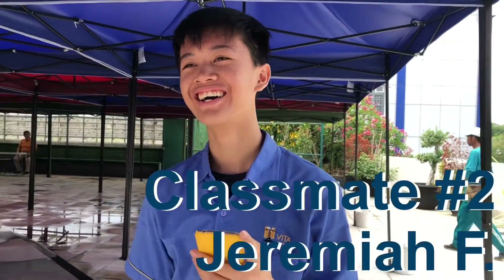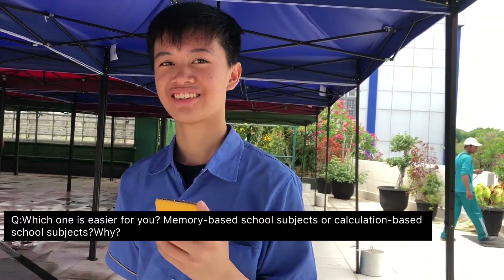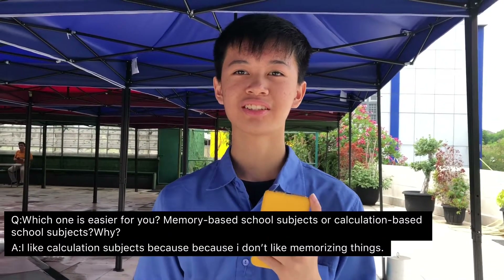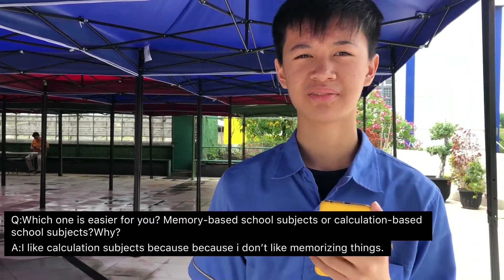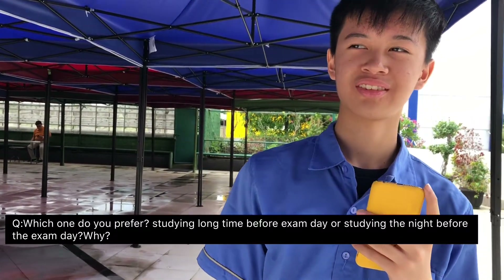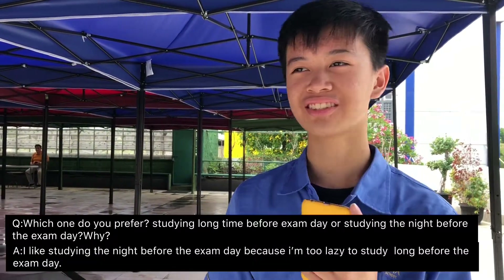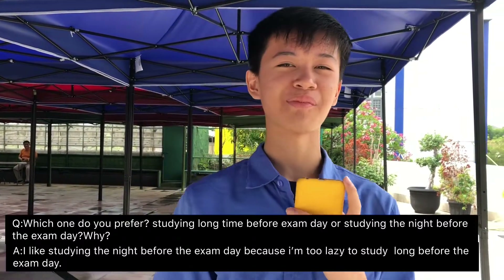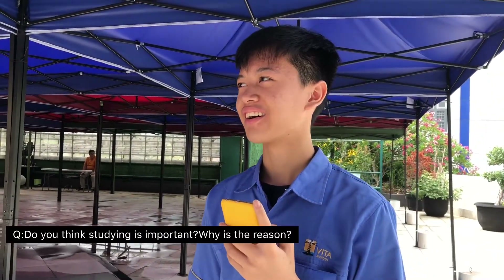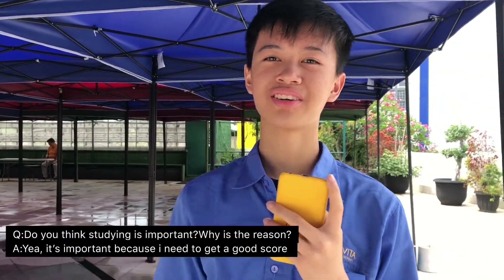I'm going to ask you some questions. Which one is easier for you — memory-based or calculation-based school subjects? I like calculation subjects because I don't like memorizing things. Which do you prefer — studying a long time before exam day or studying the night before? I like studying the night before because I'm too lazy to study long before exam day. Do you think studying is important? Yeah, it's important because I need to get a good score.